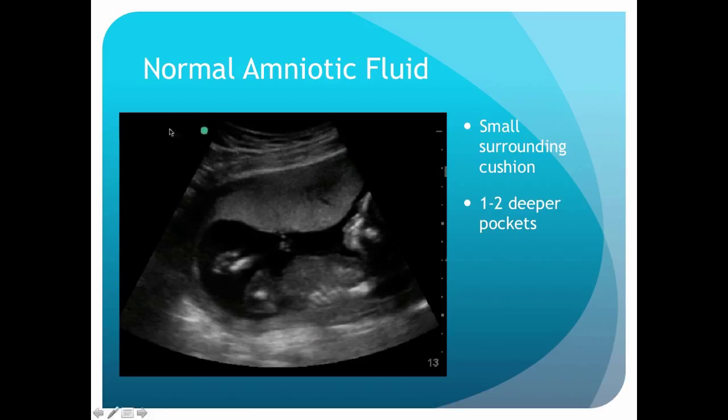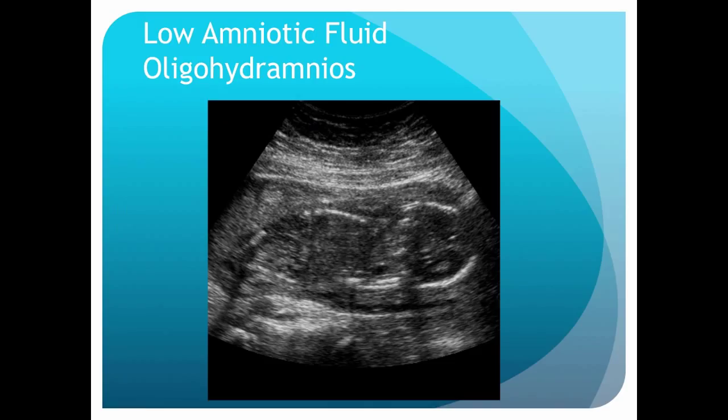What I like to look for is just: is there a cushion around this baby, a cushion of fluid? If I fan through, can I find one or two deeper pockets? If I see the baby has a good cushion around them with a little bit of space, that makes me happy. If it's hard to find the baby because there's no space or cushion around them, that's really worrisome. This is oligohydramnios — low fluid — and in most cases especially early on, this is a really poor prognosis. You don't need to measure anything to figure this out. If you see a fetus squashed within the uterus with no fluid cushion, this is a bad thing.